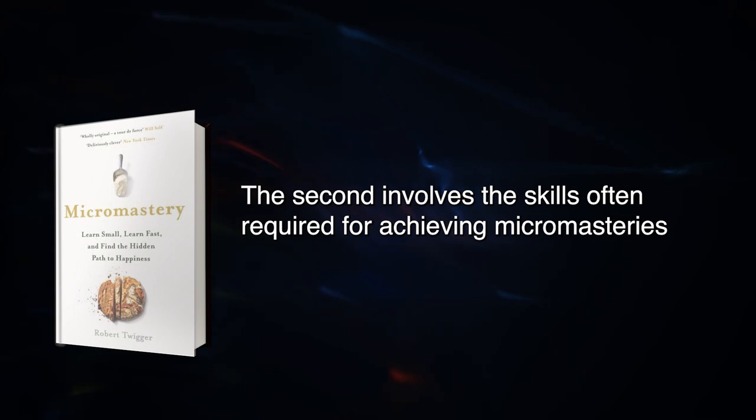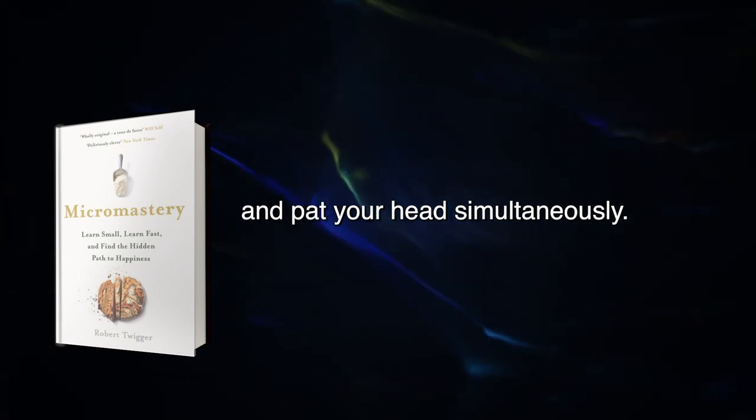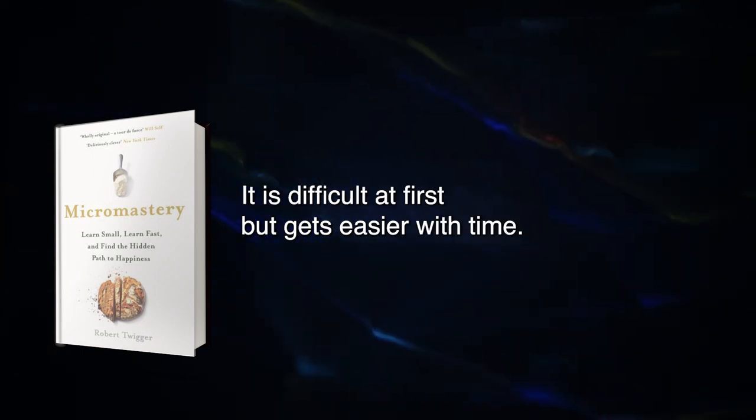The second element involves skills often required for achieving Micromasteries that are incongruent with each other, like when you have to rub your stomach and pat your head simultaneously. It is difficult at first but gets easier with time.